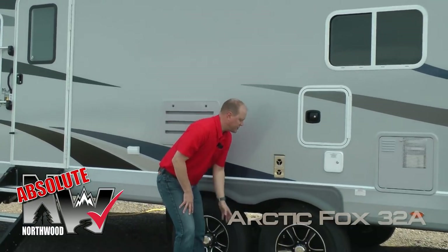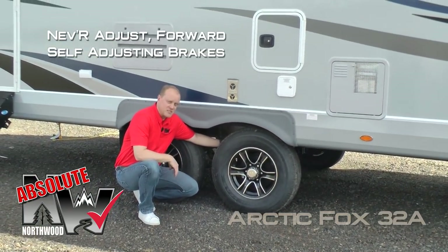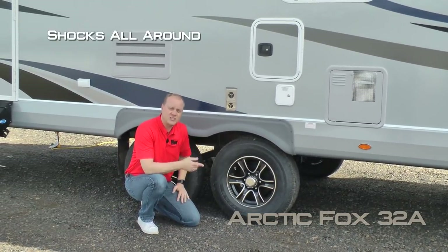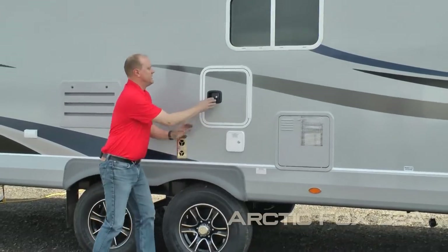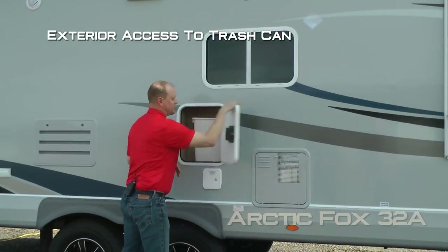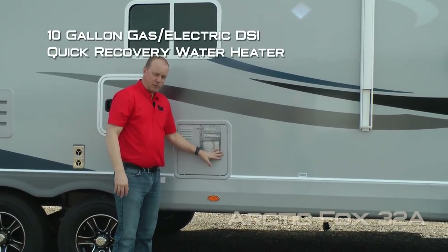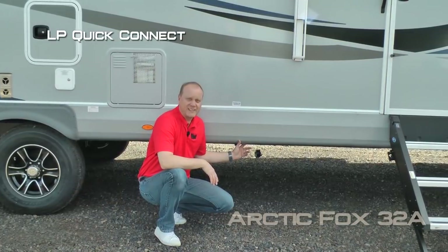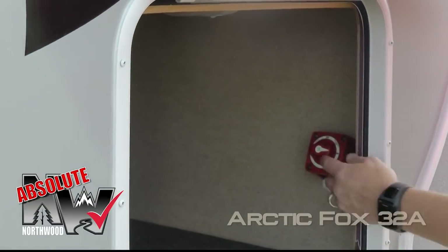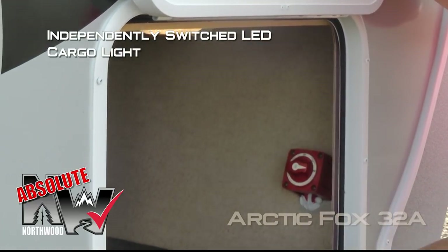Here are more Absolute Northwood features, including easy-lube axles with never-adjust forward self-adjusting brakes. Goodyear radials with custom aluminum wheels and shocks all the way around. Exterior access to the garbage can utilized by the trash chute in the kitchen. 10-gallon gas-electric DSI quick recovery water heater. LP quick connect. Here on the other side of your pass-through storage, you'll find another Absolute Northwood feature — the battery kill switch — and independently switched LED cargo lights on either side.